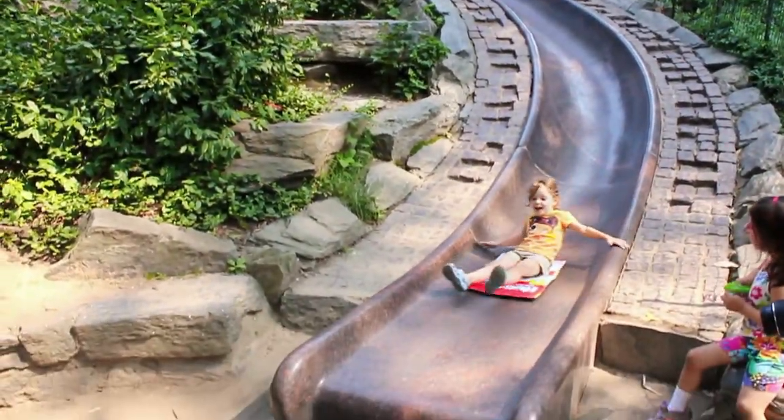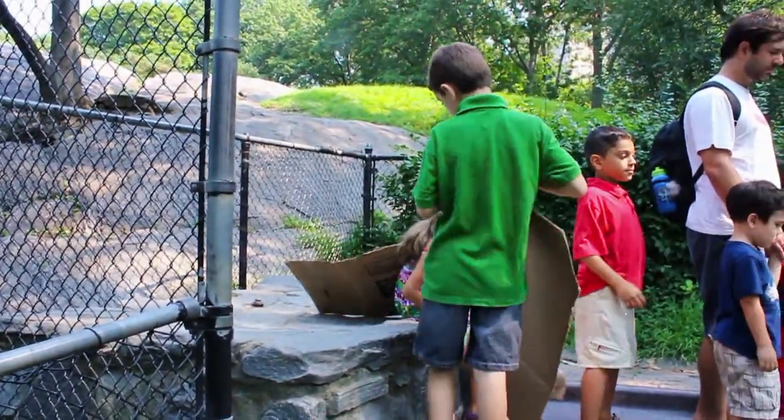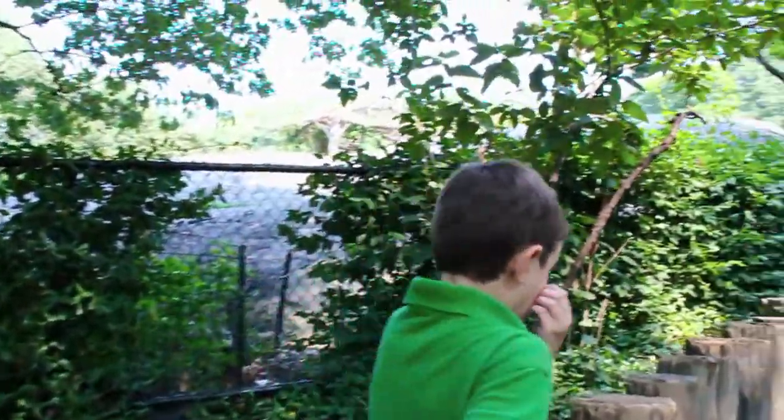It's fast and fun enough for preteens while not being so steep or scary for the daring two-year-old. The line to the top might be a little long, but it's definitely worth it.